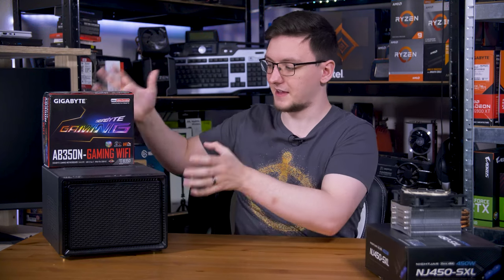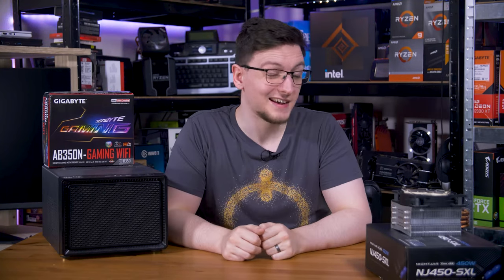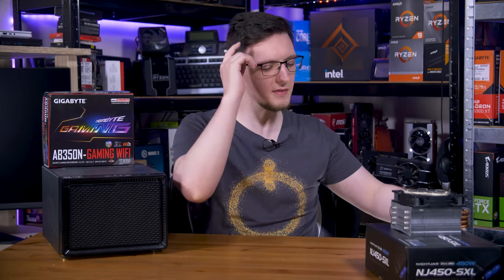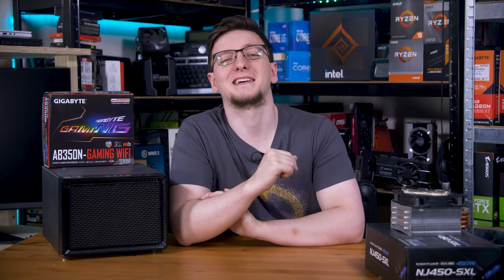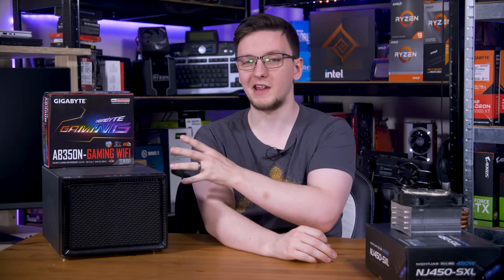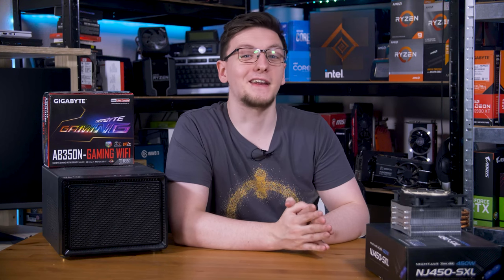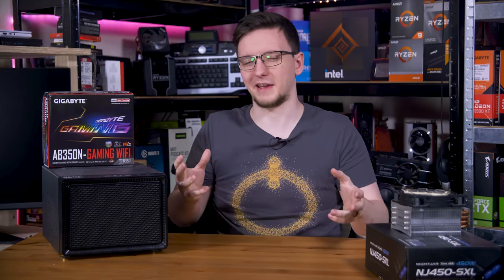I have a B350 motherboard that can actually fit in this case, and it's one of the only boards I have that supports Wi-Fi - so that's great. I believe I've updated the BIOS, which may be a bit of a trick by the time we get to installation. I have 16 gigs of 3600MHz RAM, a 1TB M.2 drive, a be quiet cooler - you can probably let me know in the comments if you recognize it - and a Silverstone SFX-L power supply which technically doesn't fit in here.